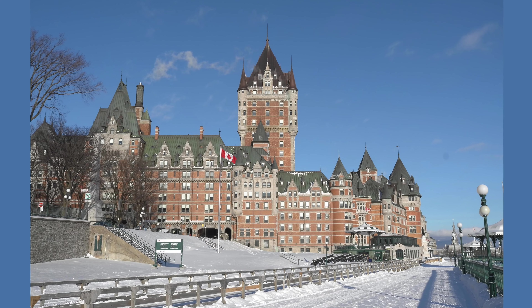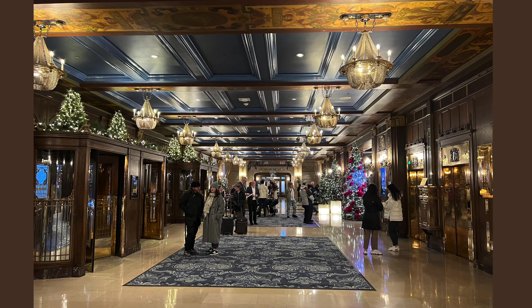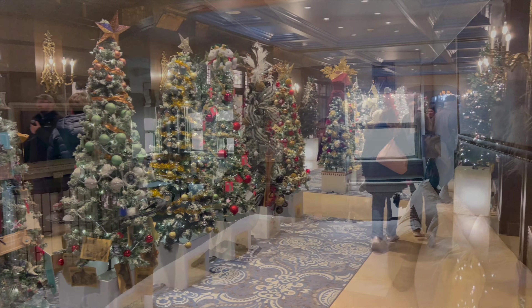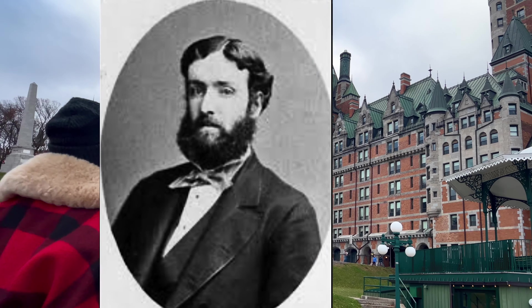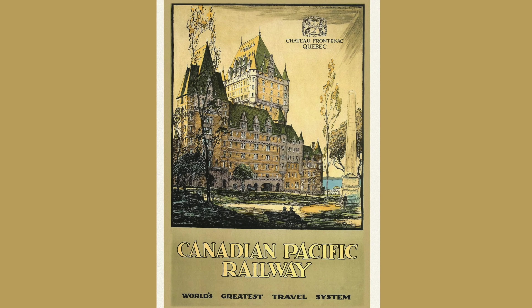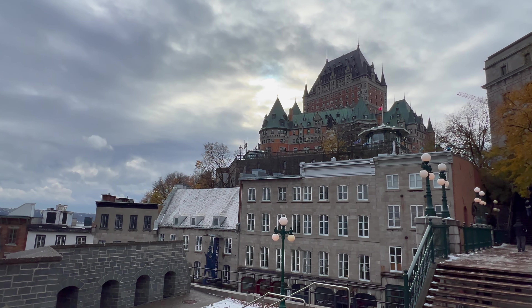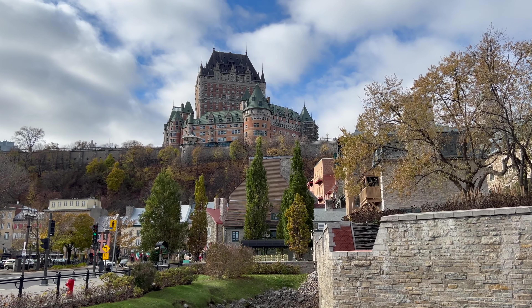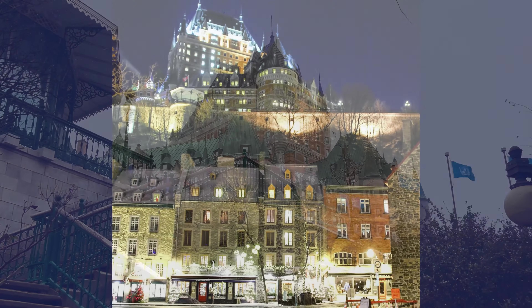Chateau Frontenac rises 18 stories and up to 80 meters, with 610 rooms. It's now operated by Fairmont, who have been giving the hotel the respect and upkeep it deserves. It was designed by New York City architect Bruce Price and originally opened in 1893 as a hub for Canadian Pacific Railway passengers. Its central tower, perhaps its most impressive feature, celebrates its 100-year anniversary in 2024. The hotel is thought to be one of the most photographed in the entire world and is listed as a national historic site for Canada.